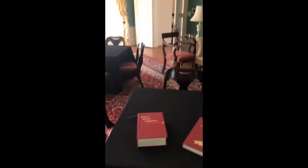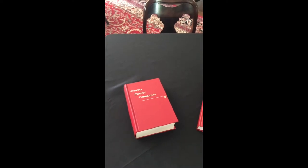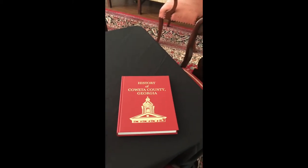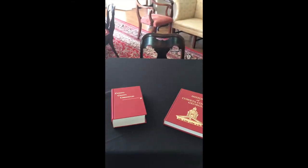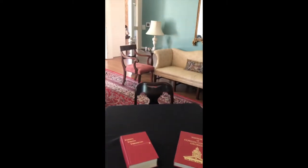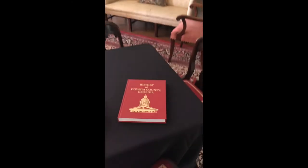We have a pretty decent bookstore of historic items. This book was published in 1928, and this one was published in the eighties. We have several marriage books that you can cross-reference. This one retails for $50, this one for $70. If you want to learn more about the history of Coweta County, the Historical Society has done a lot of work for you.